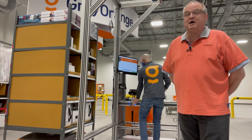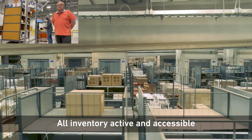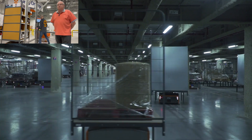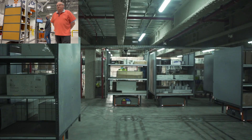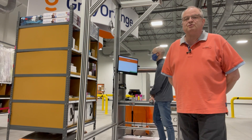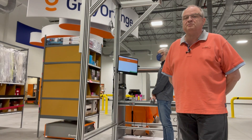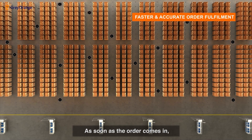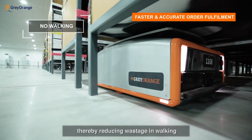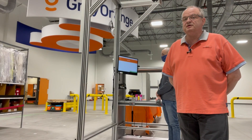I want to spend a few minutes talking about goods to person as a concept. This is a solution strategy that's been around for a long time, made famous by Amazon Robotics. Here at Gray Orange, we've further refined and developed the technology to optimize the outbound picking solution as it relates to goods to person. Conceptually, our picker is standing stationary at his station. The robots are presenting product to him, and he's being directed on what items to pick and place for each order. All of the time currently spent walking in a manual or RF-based picking environment, even batch picking or discrete order picking — all of that walking is eliminated with a goods to person concept.